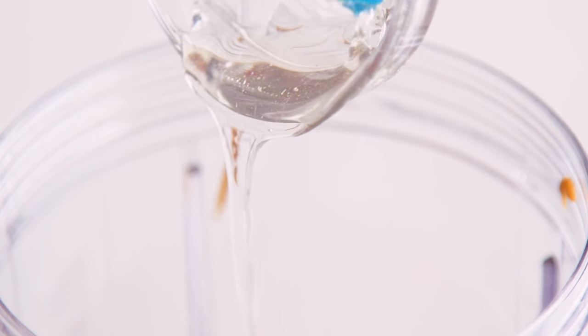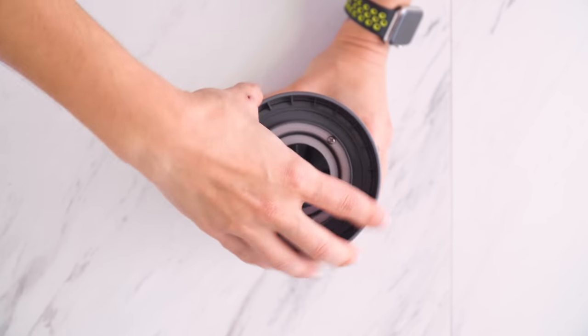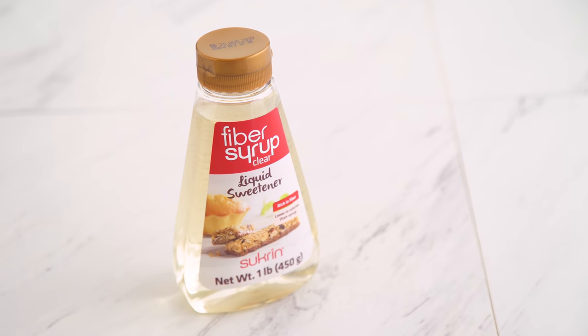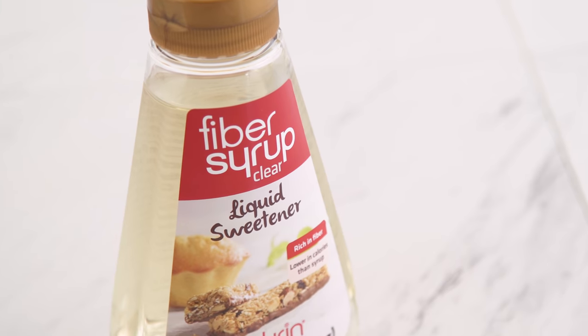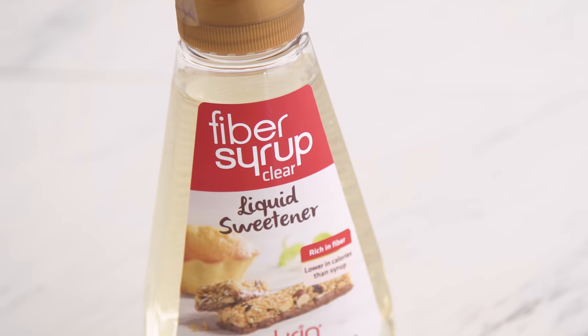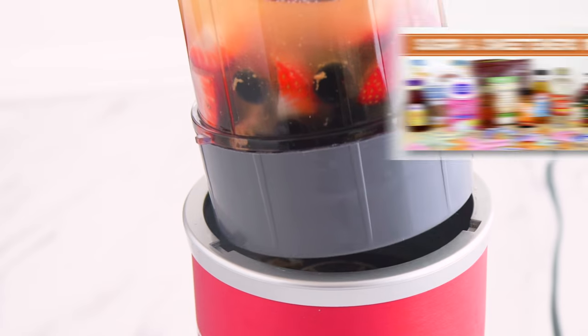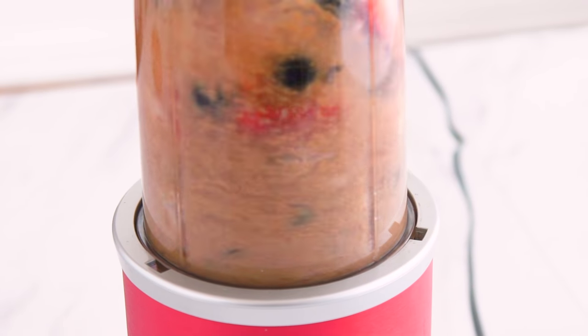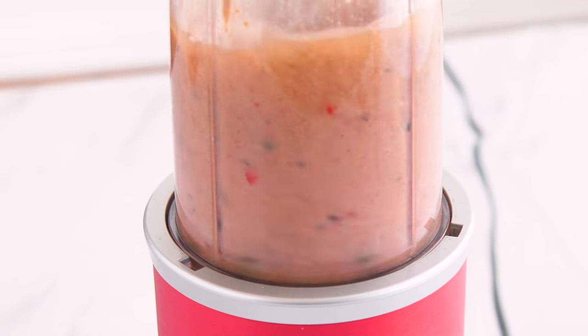You can use whatever sweetener you want, but just know the carbs will affect how much of a fat bomb it really is. I used a liquid sweetener in all of the sweet ones today since it integrates easily — it's a high-fiber syrup, so the net carbs are very low. Not sponsored, but I will link it in the description. I also have a sweeteners video if you want help knowing which sweetener might be right for you. That gets blended and then distributed into silicone molds.